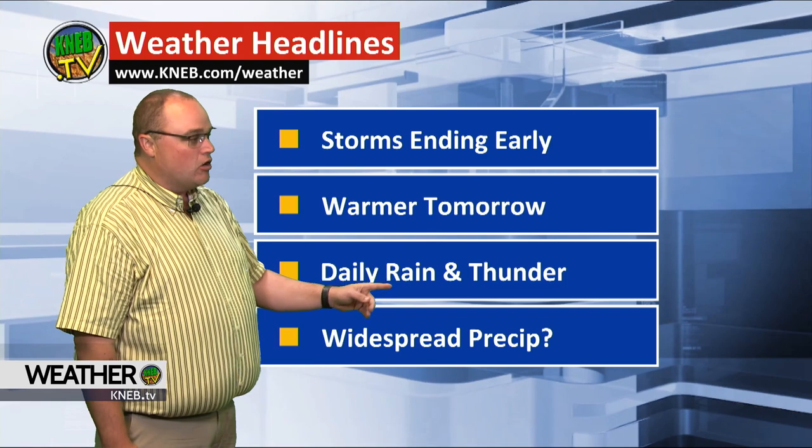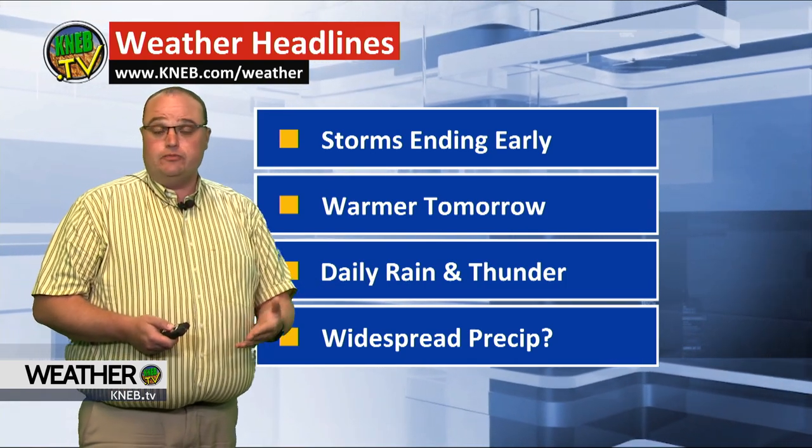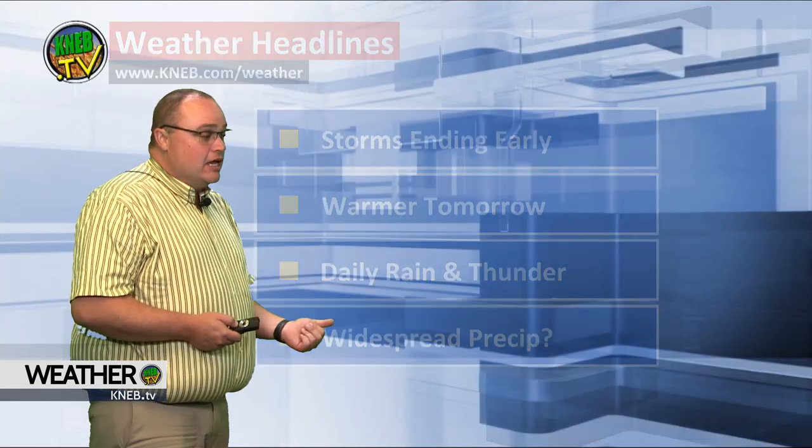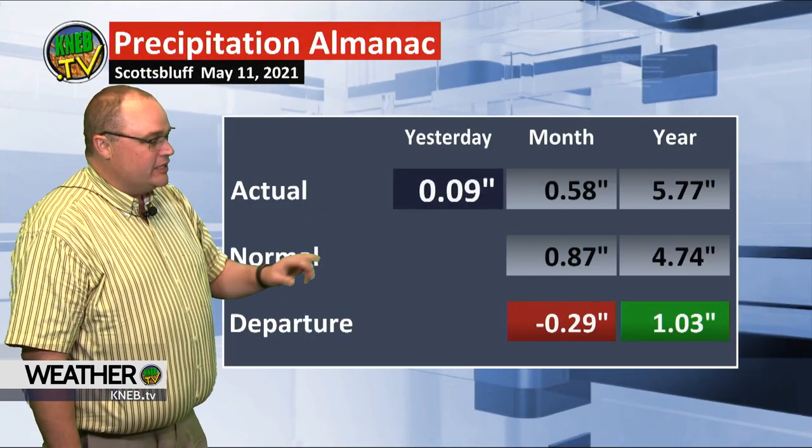Warmer conditions tomorrow. We really have daily rain and thunderstorm chances over most of the next seven days. Could be looking at some widespread precip with this system. Yesterday's high was 54 after a morning low of 39 — certainly below normal. Added a little bit more moisture into the rain gauge, still a little below normal for the month and year.